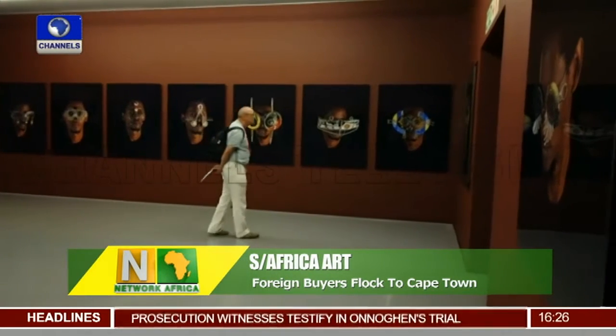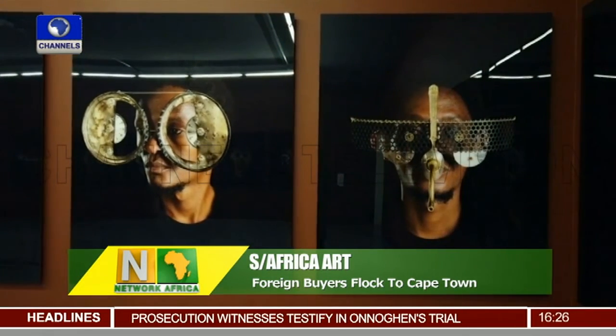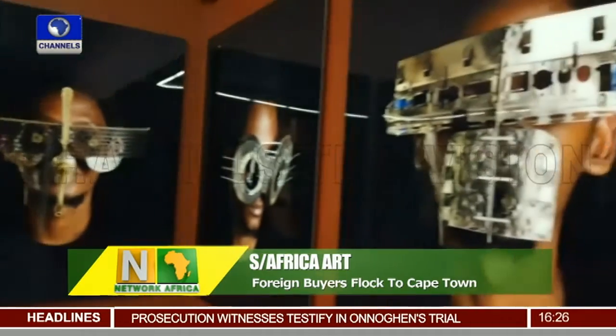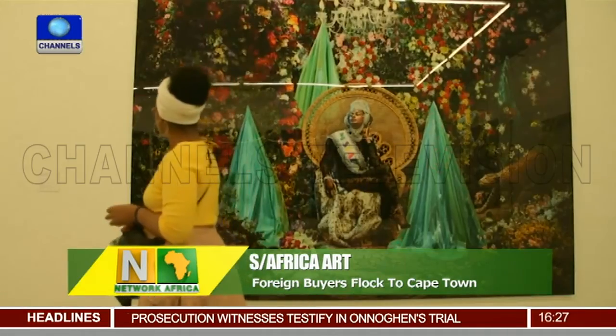The launch of the Zeitz MOCAA last year in Cape Town, touted as the world's largest contemporary African art museum, has helped reawaken interest in the continent's rich artistic heritage from Morocco to Senegal.